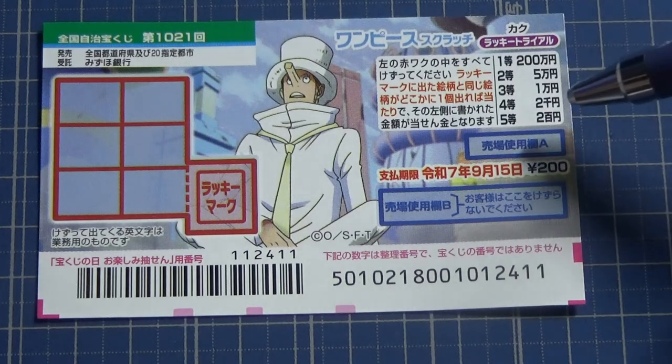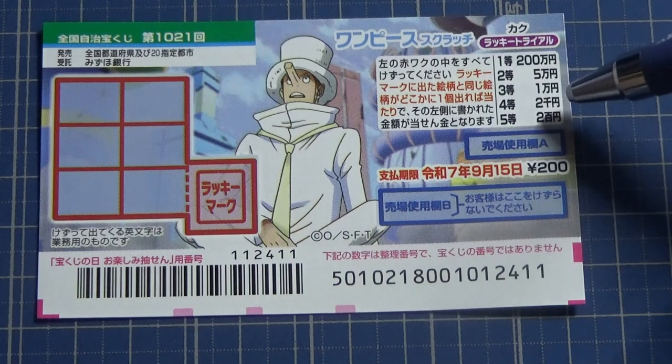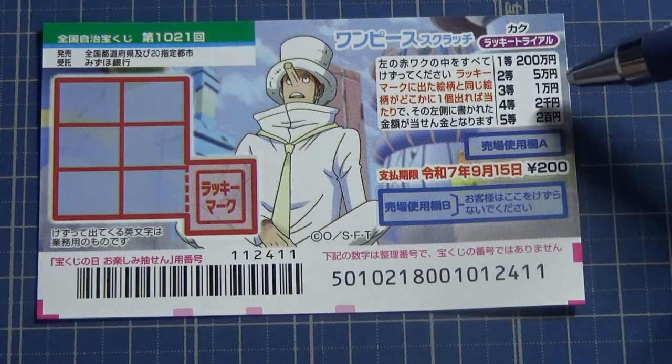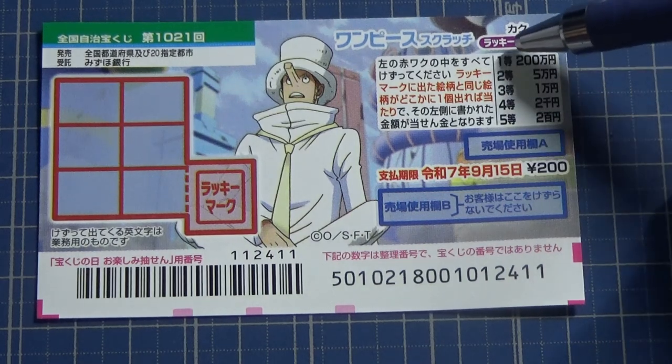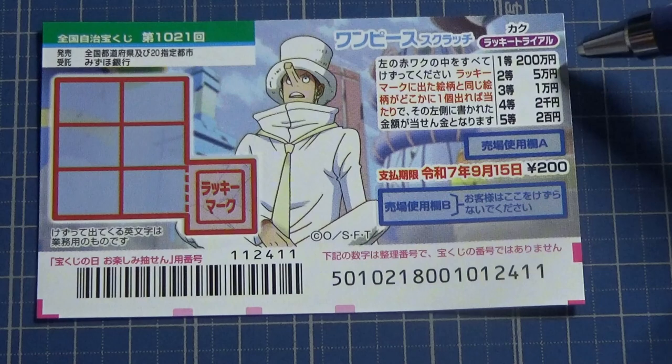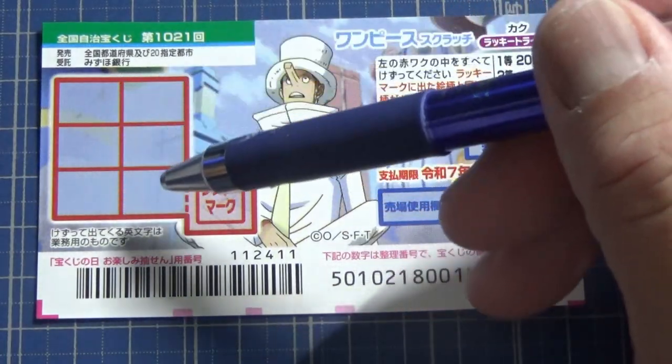The fifth prize is Nihakuen, the fourth prize is Nisenen, the third prize is Ichimanen, the second prize is Gomanen, and the first prize is Nihakumanen. You need to find one matching picture in one of the six boxes.